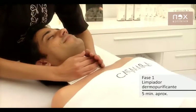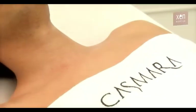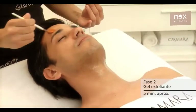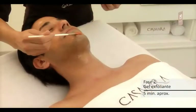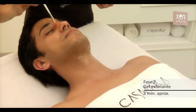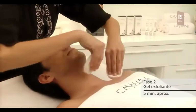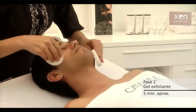Retirar con abundante agua. Gel limpiador purificante que impide la proliferación de gérmenes y evita la formación de comedones, gracias a la acción exfoliante del ácido salicílico. Fase 2 — gel exfoliante. Aplicar con un pincel y dejar actuar de 2 a 3 minutos. Fase exfoliante con alto contenido en ácido salicílico que reblandece la queratina e impide la hiperqueratosis folicular.